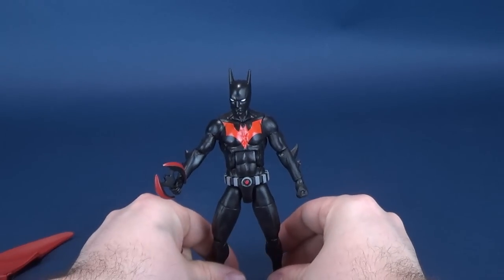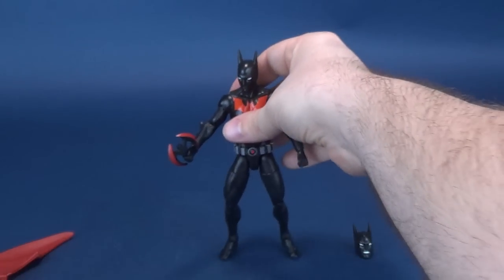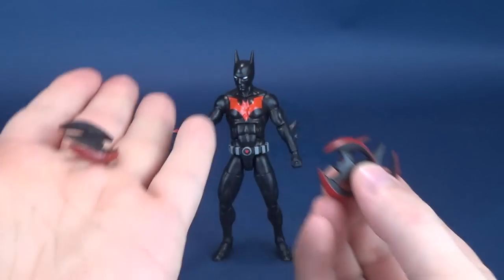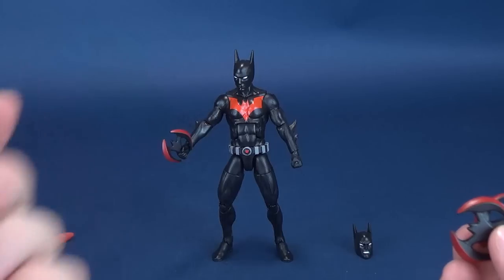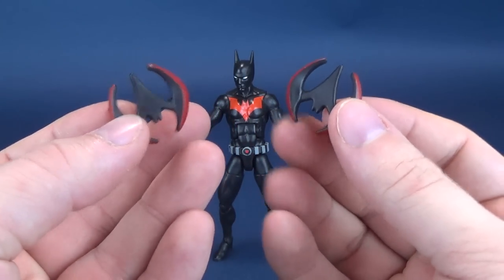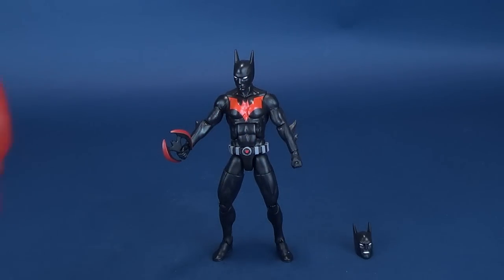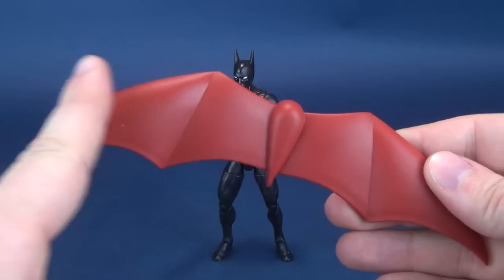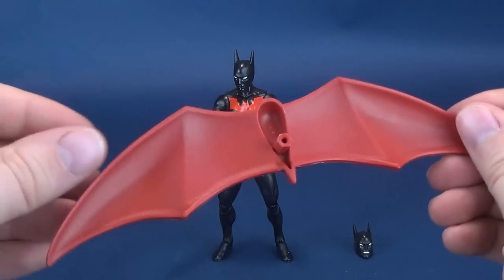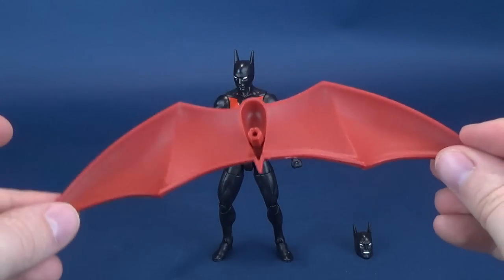I get it — if you're going to give two batarangs because Batman loves batarangs, that's fine. But I would have discarded the very concept of giving four, saved the cost of producing the two extra ones, and spent that extra money painting the outside and frame of the wings in black. That's certainly what I would have done.